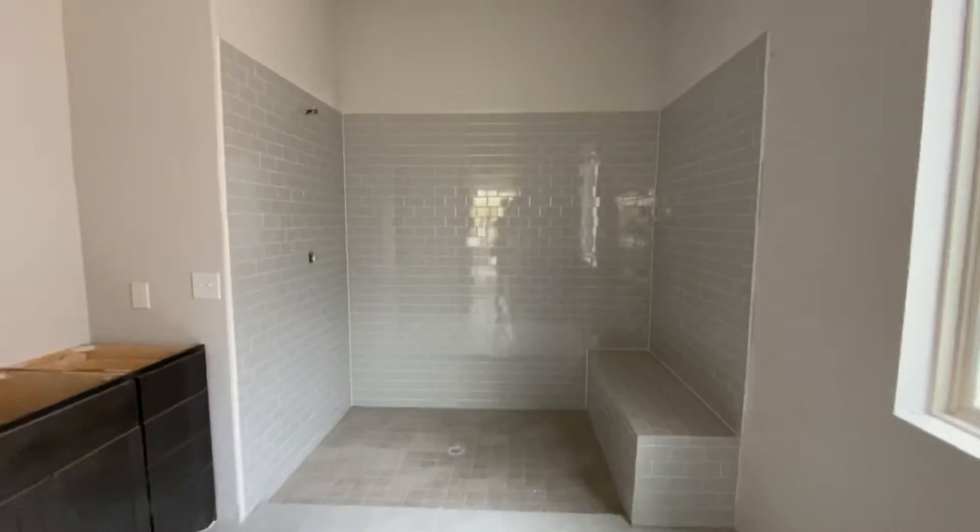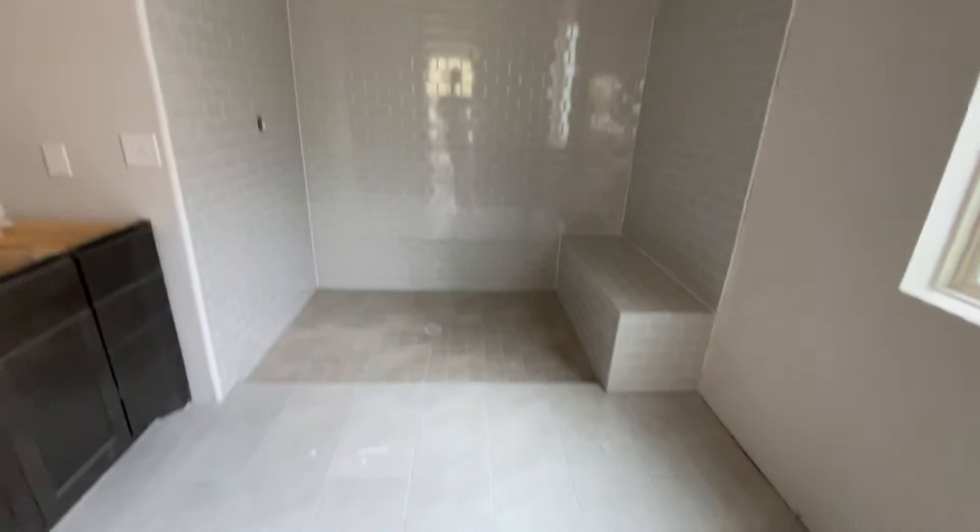I just think these showers are so awesome. There's your potty. And into the master closet.